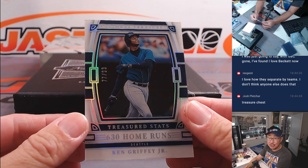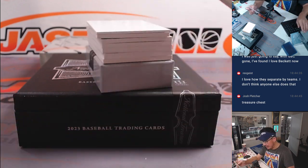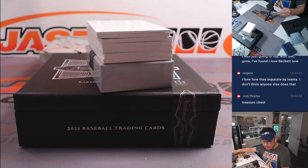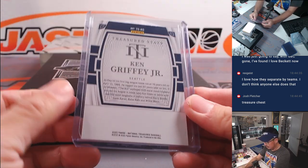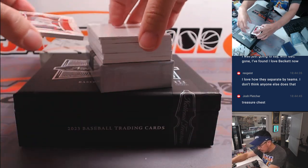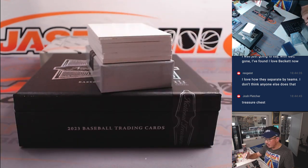Treasured stats - 630 home runs for the kid. Ken Griffey Jr., 77 out of 99, Mariners edition, going to Raymond. And we've got Albert Pujols, 7 out of 49, Angels edition, going to go to Ian.